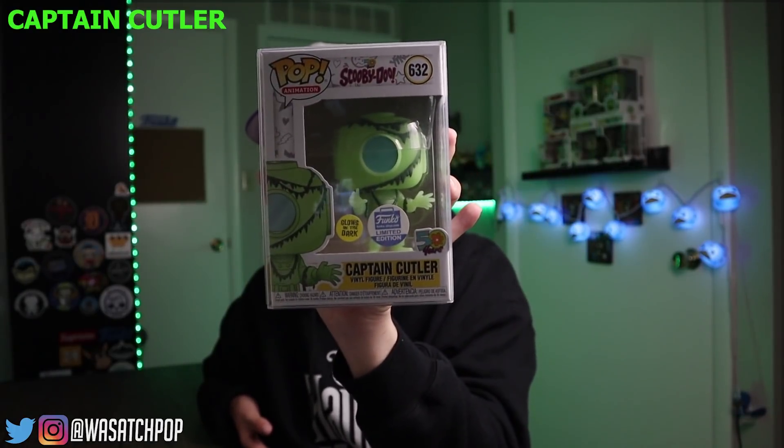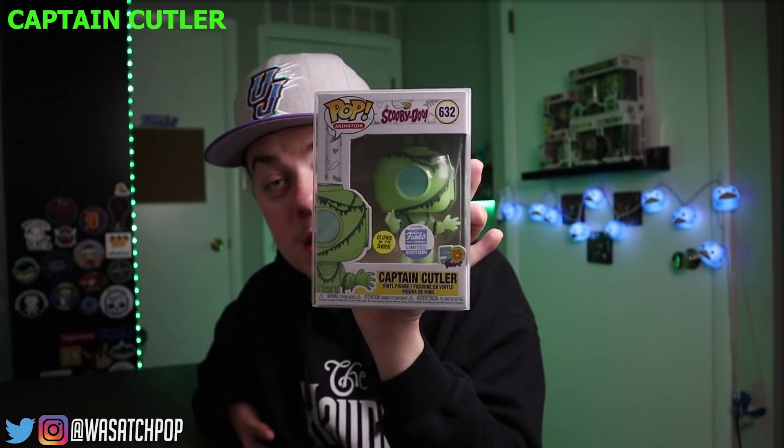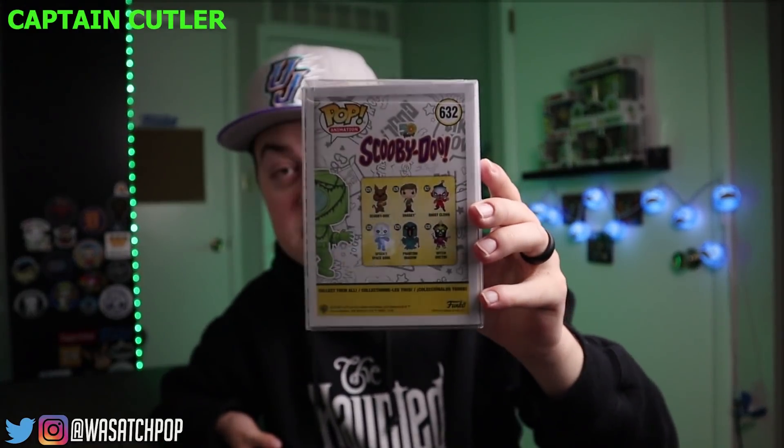Coming in at number 10, we have a Funko Shop exclusive — this is Captain Cutler. This came out last year to the Funko Shop. It doesn't say it was limited to any specific amount, but from rumors I think it was limited to about 5,000 pieces. This guy is really cool — he glows in the dark and this is the only version of him. He goes along with all the different Scooby-Doo monsters and villains in that line, and he goes for $75. Out of all the villains, this is probably my favorite.